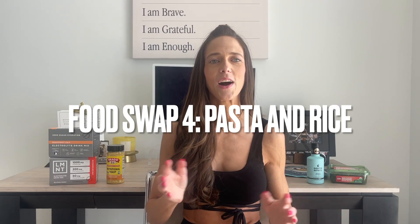My fourth healthy food swap is going to be for pasta. I loved pasta — anything bread or pasta or spaghetti related was my jam. I wanted to come up with a healthier alternative. A lot of pasta, again, has gluten in it, your body could be sensitive to it, there's not a lot of fiber, and you're going to have an insulin spike.